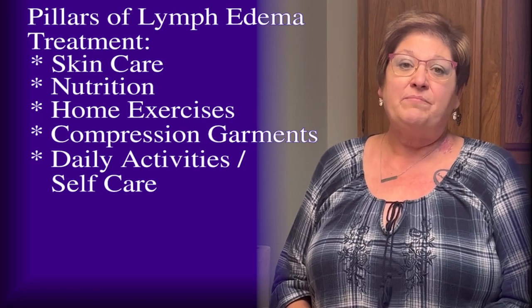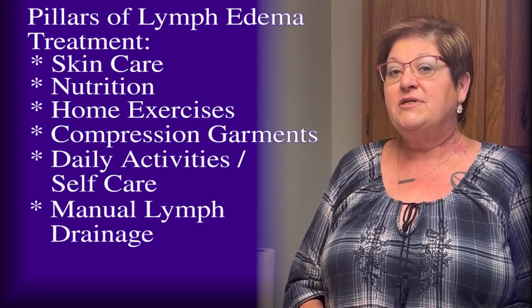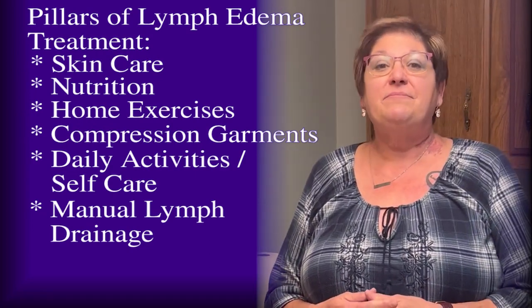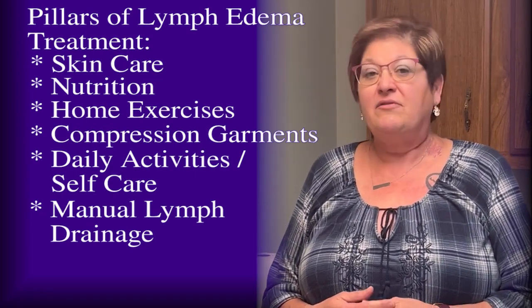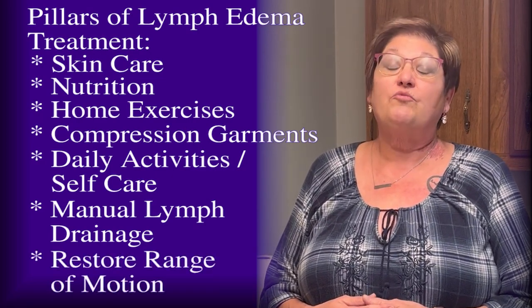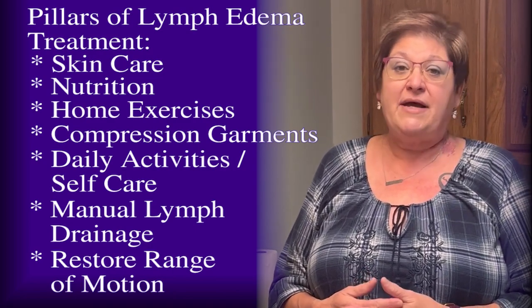I do a technique called manual lymph drainage, where we actually try to move the fluid to other lymph nodes that work, so that the lymph fluid can be absorbed by your body and eliminated. We also work on helping you restore range of motion that you've lost because of surgery or tight muscles.